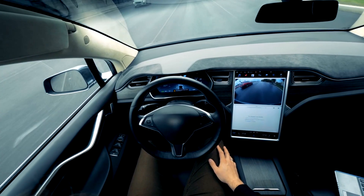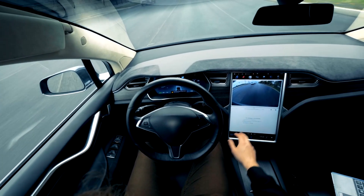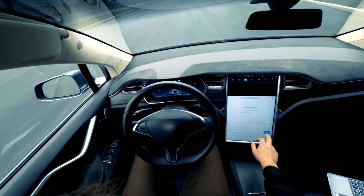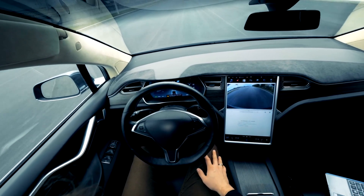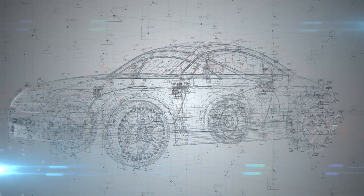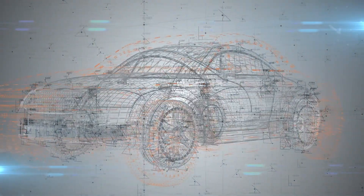Imagine a world where cars drive themselves. No steering wheel, no pedals, just a sleek, intelligent machine that gets you from point A to point B while you relax, read, or even sleep. This is the promise of self-driving cars, a vision that has captivated the imaginations of technologists, automakers, and futurists for decades.